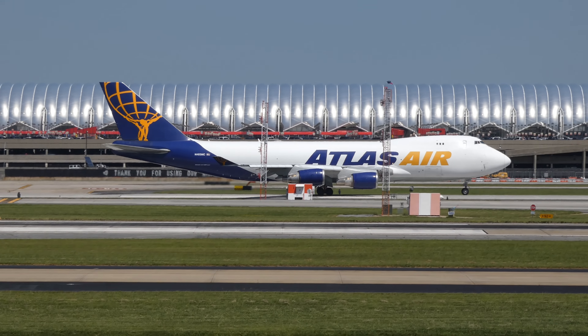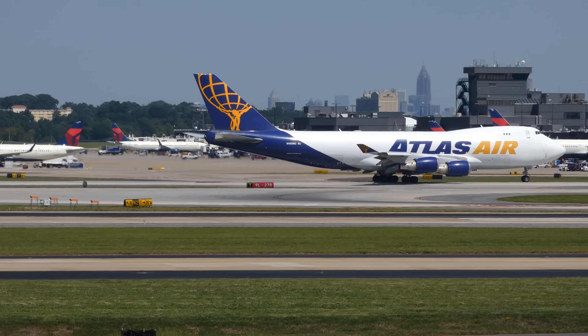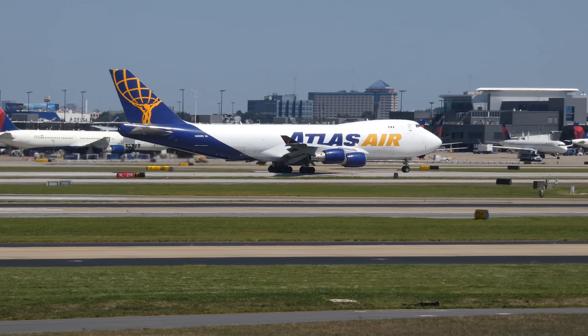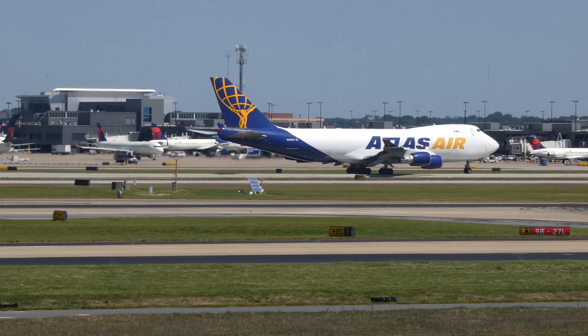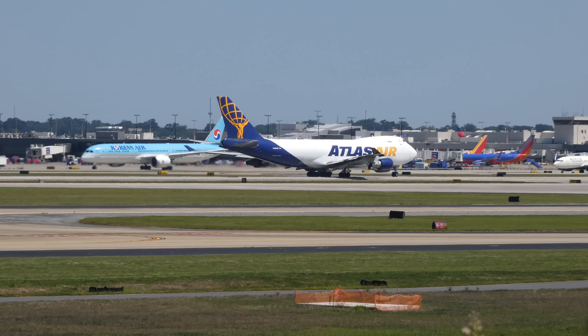Oh yes — roaring loudly. 747-400 freighter variant. Suspecting will roll long — the Koreans.